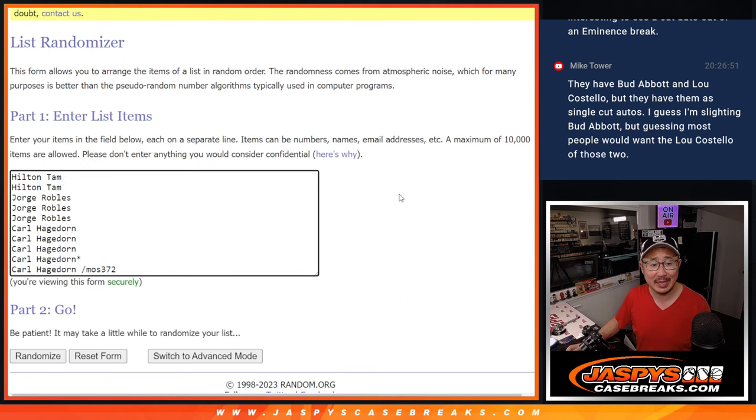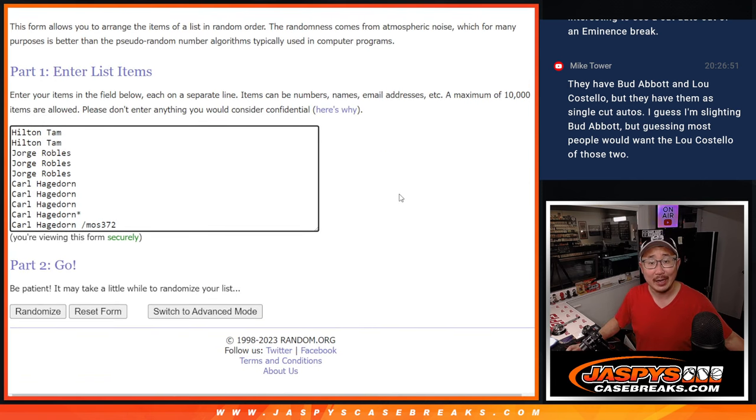Pretty awesome stuff. Big thanks to Hilton, Jorge, and Carl. Congrats to Carl who won a spot in the one and only filler we had to do.